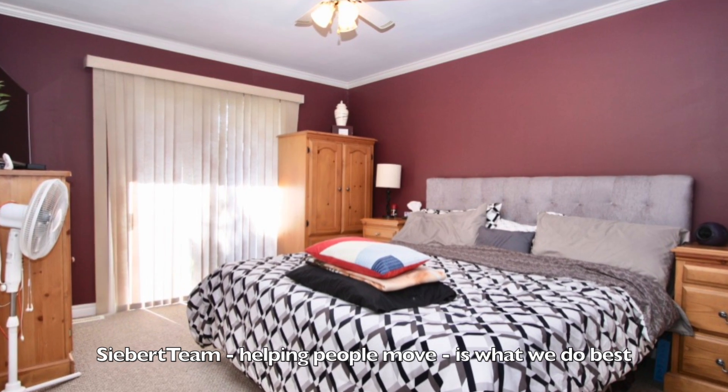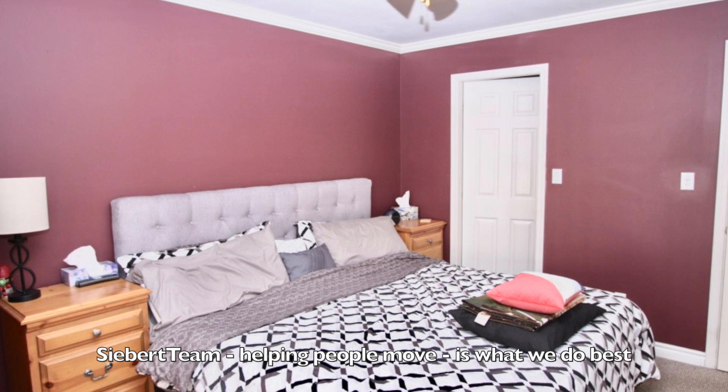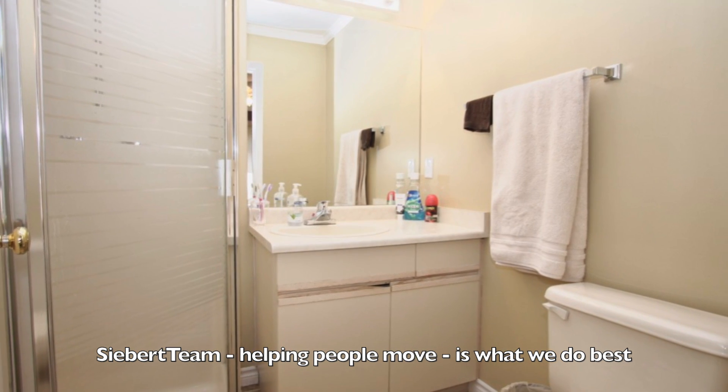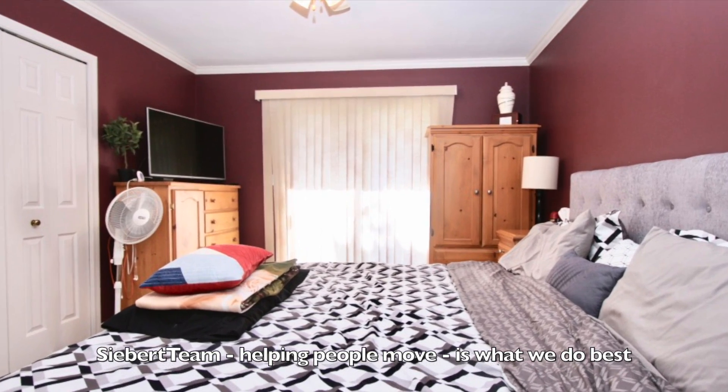This is the master suite. The master suite features a three-piece ensuite. And right through here, you can have your hot tub set up — this area is pre-wired for a hot tub.